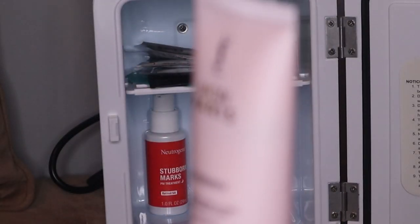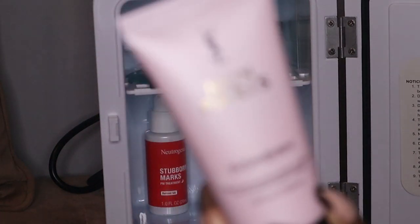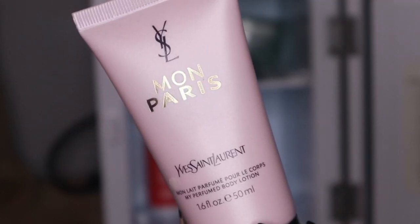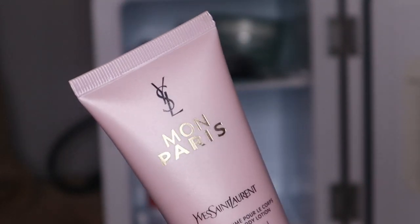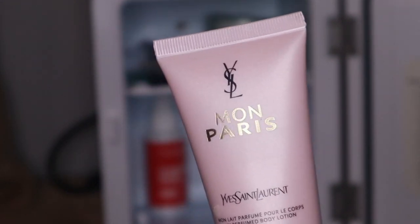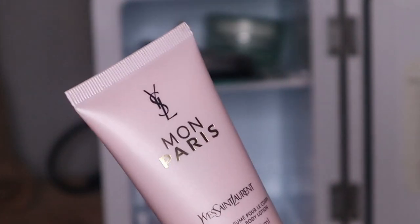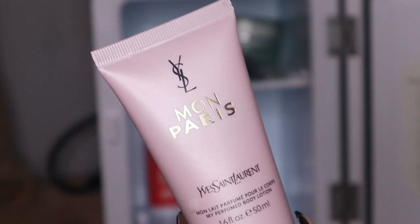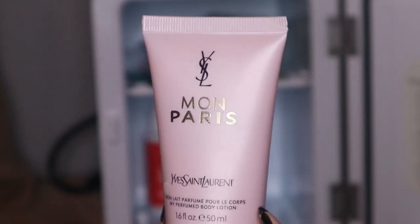This is going to be kind of weird to y'all, but this is my YSL Mon Paris — it's actually a body lotion and fragrance. I use this when I don't want to wear perfume but I do want a scented lotion. I put it on my neck area when I'm going to an event or work. It feels good when it's cold, so that's why I put it in my fridge — having cool products on your skin in the morning kind of wakes up your skin.